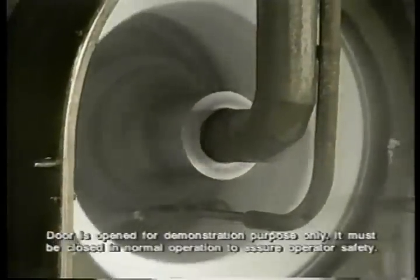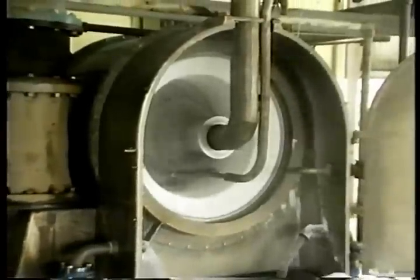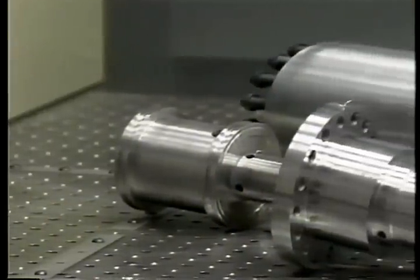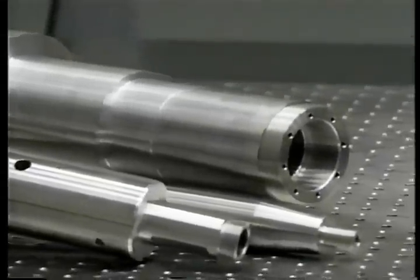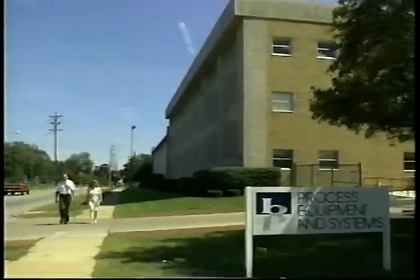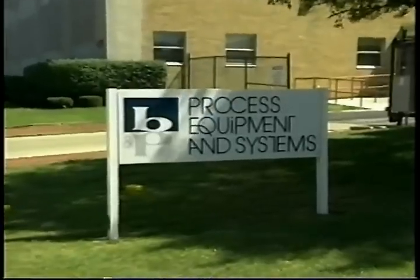The BMP pusher centrifuge is a remarkably reliable machine. Over 95% of BMP's largest and most popular model, the S36, have been reordered since they first became available in 1963. Since then, none of the stressed components — including the basket hub, pusher shaft, hollow shaft, or drive shaft — has ever failed in service, and bearing failure is nearly non-existent.